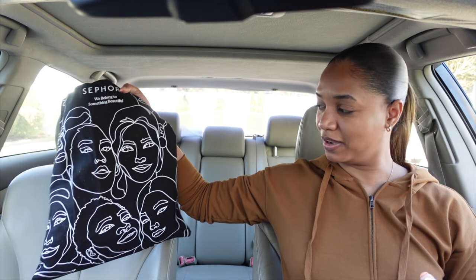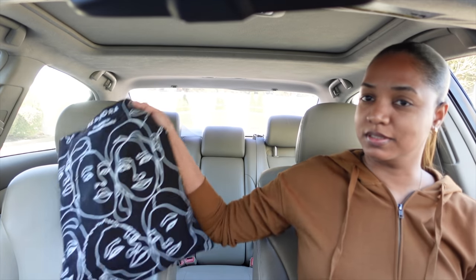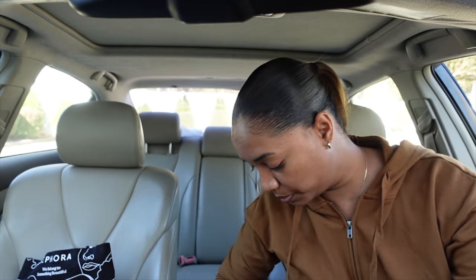Hey guys, it's Tina and it's time for another vlog. I'm on my way to Sephora — I even have the little Sephora tote canvas bag. The Beauty Insider sale just started and I'm a Rouge member, so the sale starts for me today. I'm able to shop the full duration of the sale because I spend way too much at Sephora, apparently.